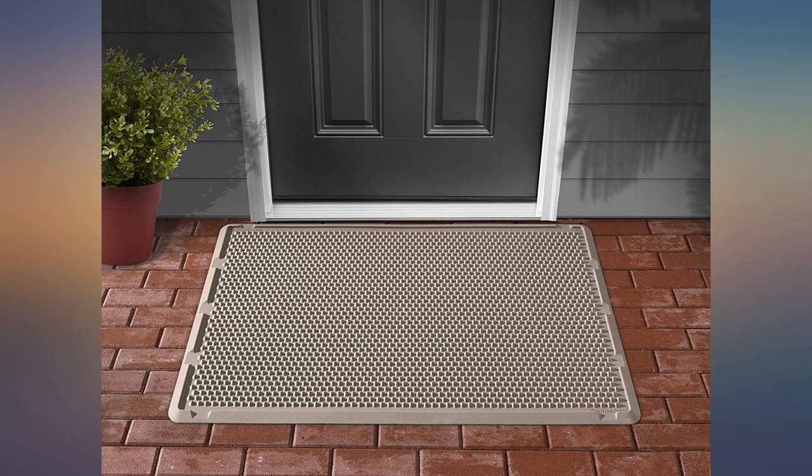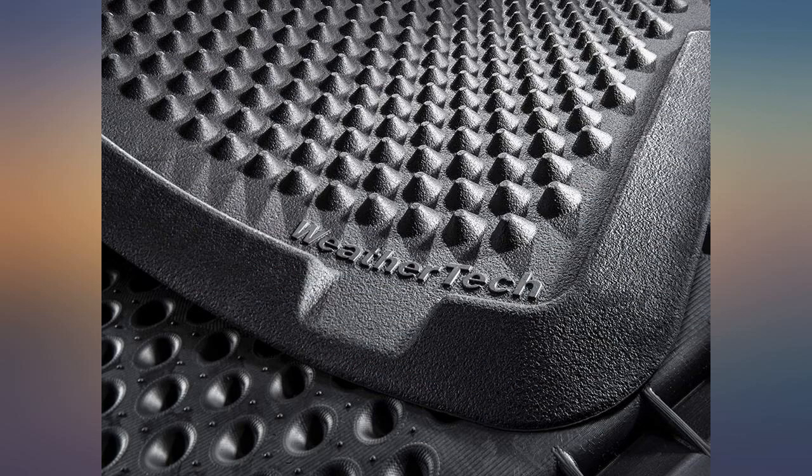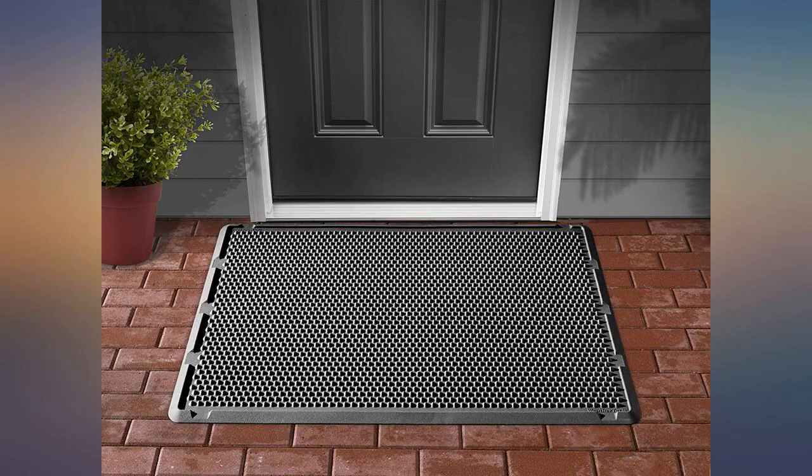Using it at the back patio door. The thickness allows it to lay down flat with no tripping issues. This mat is of good quality — it doesn't blow away during a storm. I highly recommend.